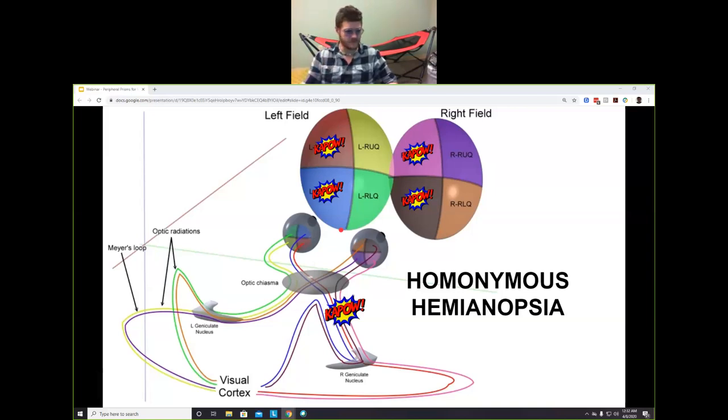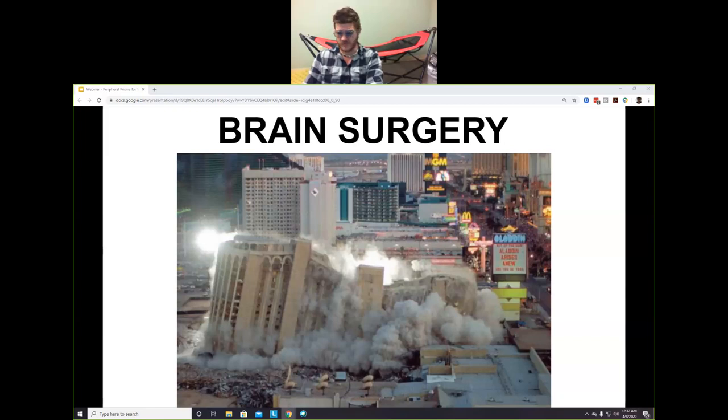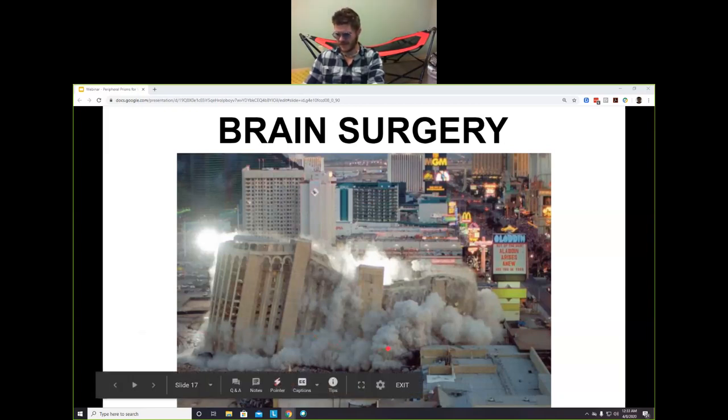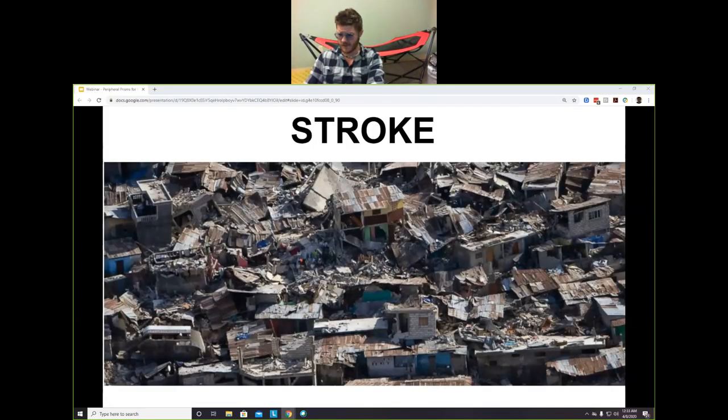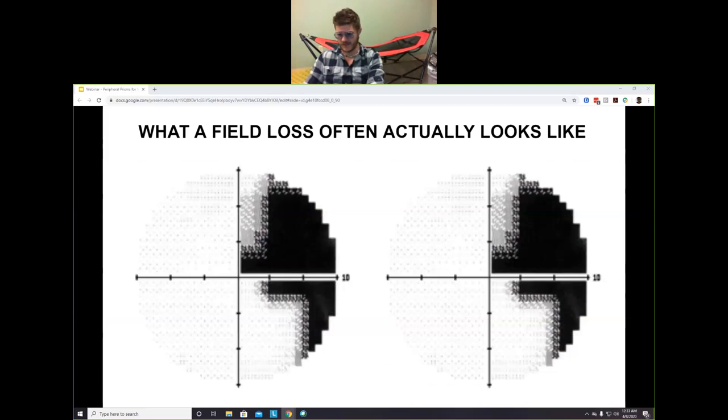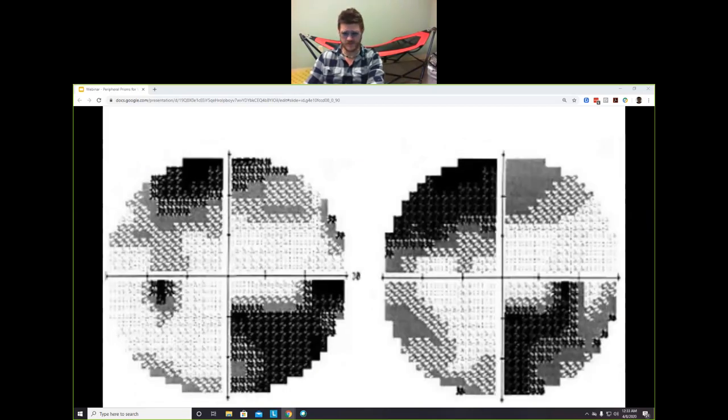Hemianopia is interesting in that there's an idea that the visual field is literally cut perfectly in half, but it's not quite that simple. A lot of times hemianopia can be the result of a choice — for example, removing a brain tumor — which is like a controlled demolition with predictable results. But often hemianopia results from a stroke, which is more like a natural disaster: we really don't know what the resulting visual field will look like.